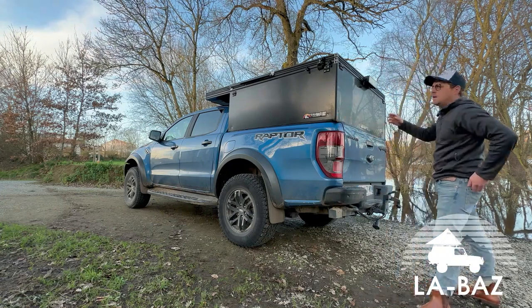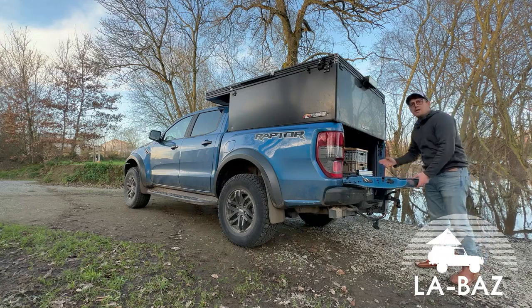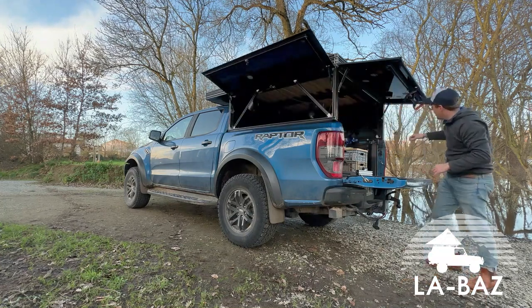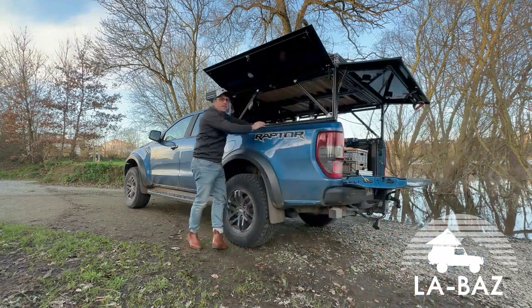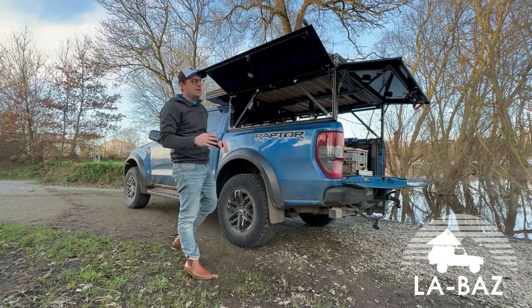Je vous montre la partie hardtop : fermeture gérée avec la ridelle, trois ouvrants sur V1, piloté par l'arrière pour offrir une accessibilité parfaite partout, même à l'avant du hardtop, ce qui permet d'avoir des possibilités d'aménagement assez illimitées.